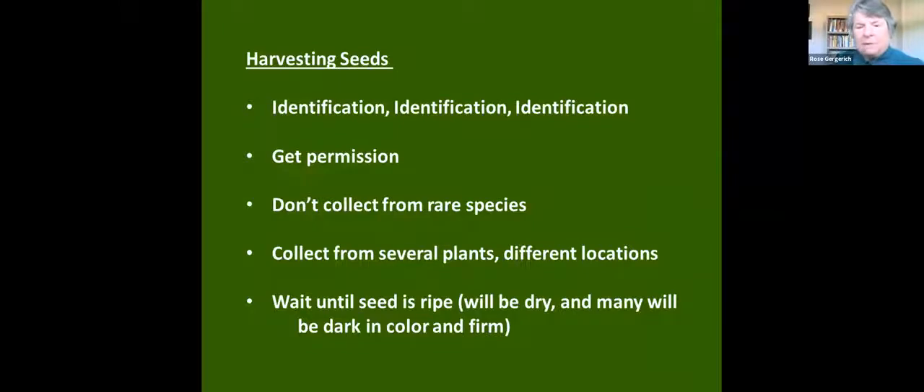An important point for collecting seed is identification. We use various resources and people to make sure that when we're collecting what we call cardinal flower, it actually is cardinal flower — or blue lobelia or monkey flower or whatever. The best time to do that is when they're flowering, so we make use of our local taxonomists to make sure we know what we're collecting.